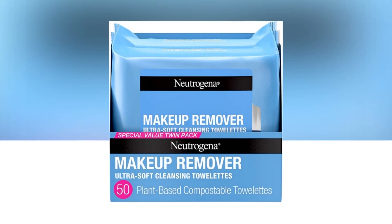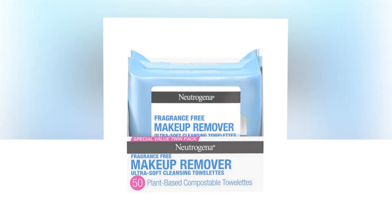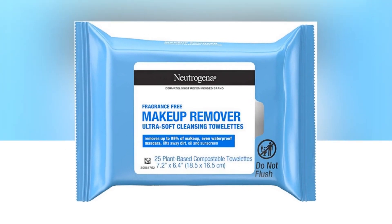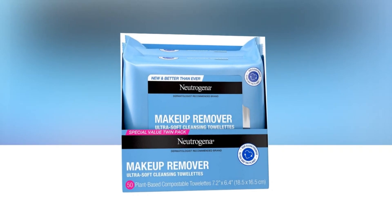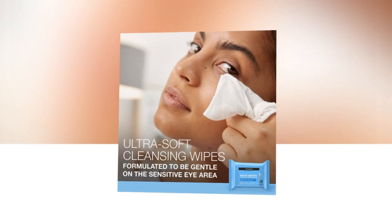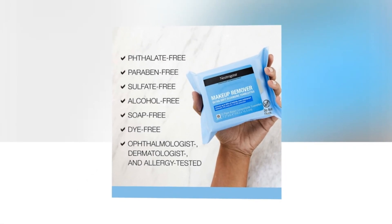Experience gentle and effective makeup removal with Neutrogena Cleansing Fragrance-Free Makeup Remover Face Wipes. These cleansing facial towelettes are specifically designed to remove even waterproof makeup without harsh scrubbing. The fragrance-free and alcohol-free formula is suitable for sensitive skin, leaving it feeling clean and refreshed. Made with 100% plant-based fibers, these wipes are not only gentle on your skin but also environmentally friendly. Each twin pack contains 2x25 wipes, providing a convenient and long-lasting supply. Say goodbye to stubborn makeup and hello to a clean and healthy complexion with Neutrogena Cleansing Makeup Remover Face Wipes.